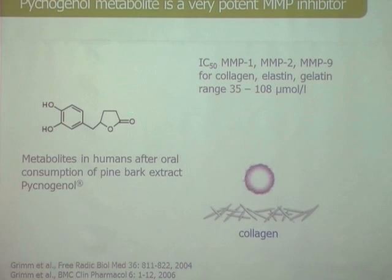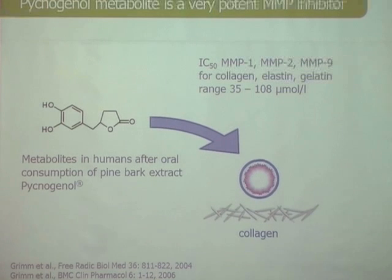The metabolite of the procyanidine looks completely different from the procyanidine itself. This is the active principle, and it turns up in the bloodstream four hours after consumption of a Pycnogenol tablet and stays there for almost 24 hours. So essentially you could take one tablet a day — you don't need to divide the doses. It also potently inhibits matrix metalloproteinases, which is one of the reasons why it has an effect on collagen protection — it inhibits the removal of collagen.